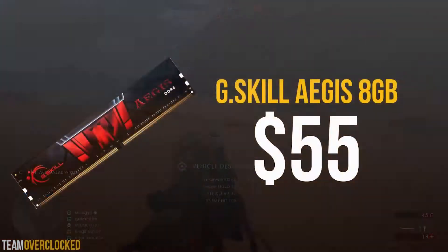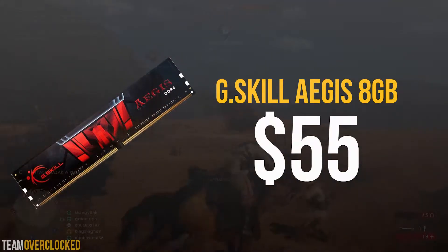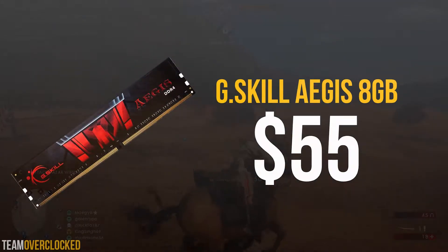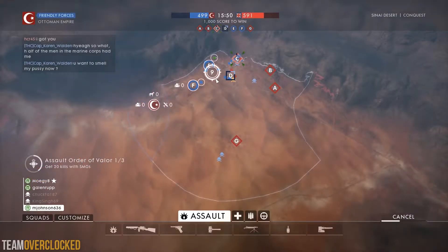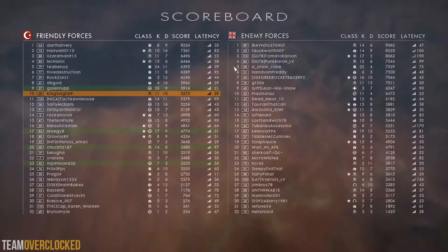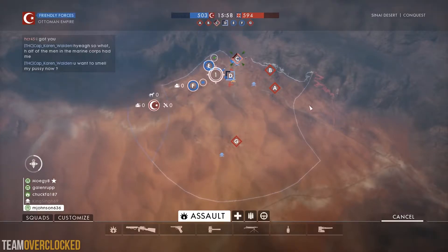For the RAM, we have the G.Skill Aegis 8GB set for $55. This is a pretty standard 8GB set clocked at 2133MHz. This RAM kit isn't the most impressive thing out there, but it will get the job done for 1440p gaming. If you do lots of video editing or have a few extra bucks, I would recommend buying 16GB of RAM, but for most of you guys, I think 8GB is fine.